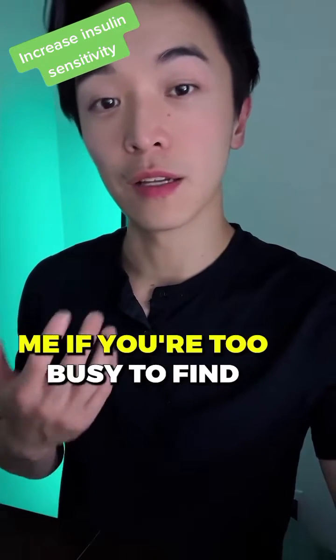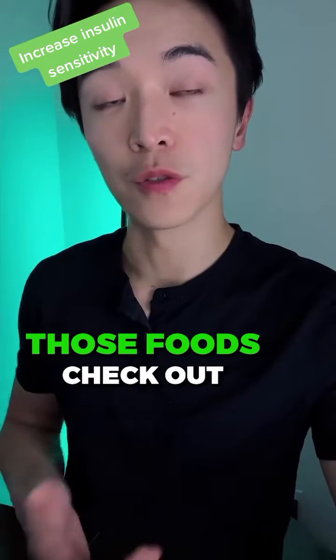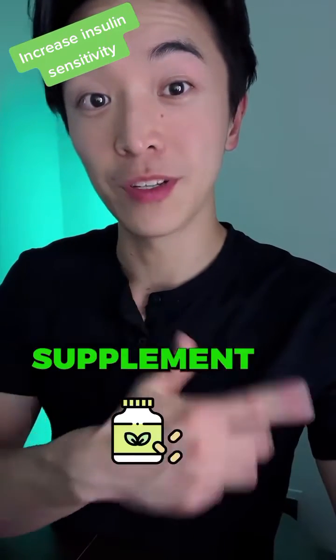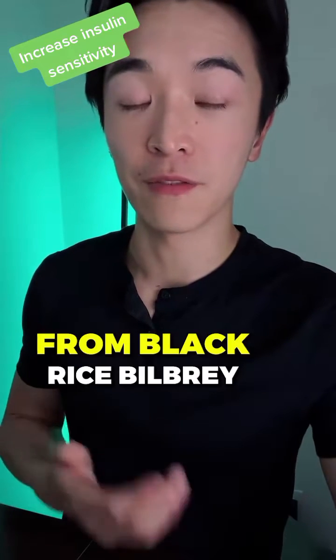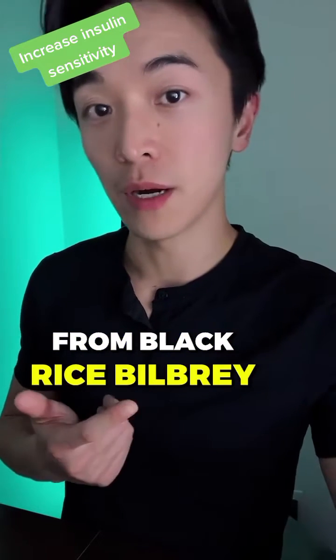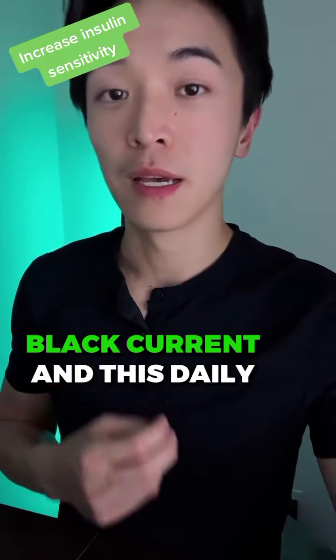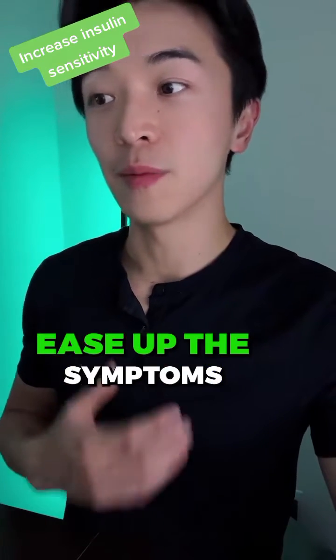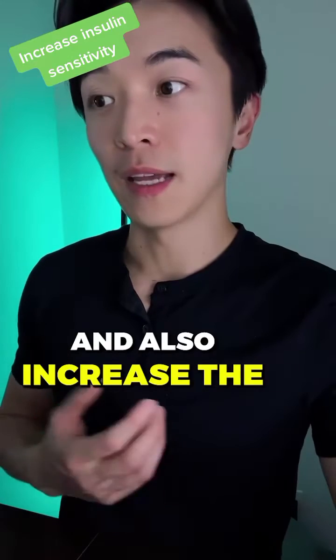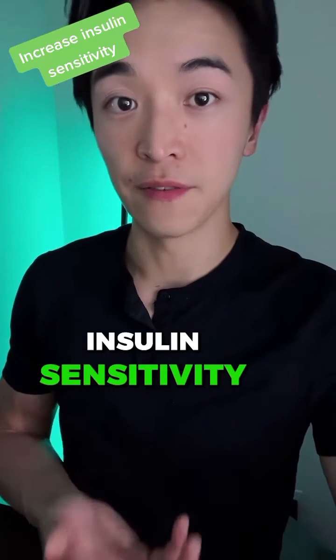If you're like me and you're too busy to find those foods, check out the H-Loc Meta supplement. It gives you 250 milligrams of anthocyanins coming from black rice, bilberry, and blackcurrant. This daily supplement can help ease up the symptoms and also increase the insulin sensitivity in your body.